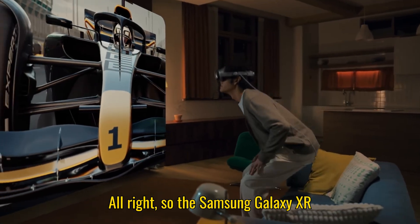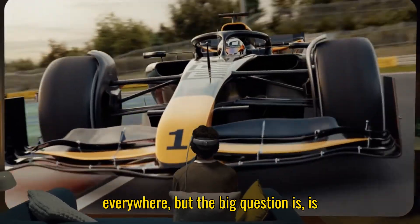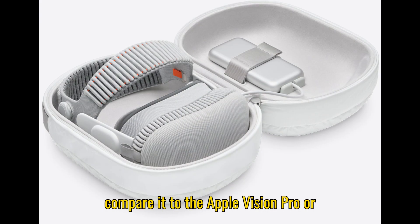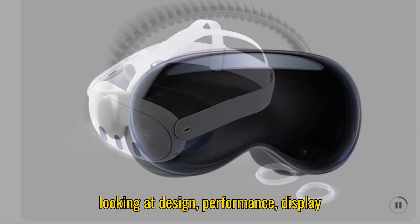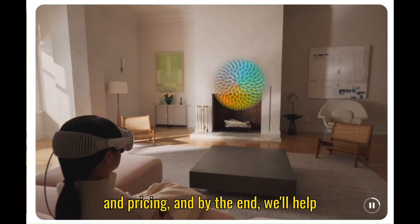Alright, so the Samsung Galaxy XR recently launched and it's been trending everywhere. But the big question is, is it really the best, especially when you compare it to the Apple Vision Pro or the Meta Quest 3? In this video, we're going to compare all three headsets, looking at design, performance, display quality, mixed reality features, comfort, and pricing.